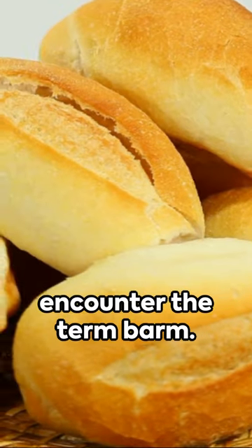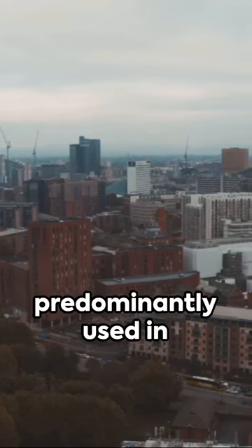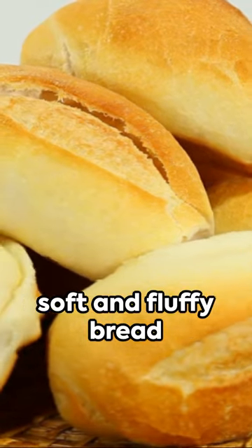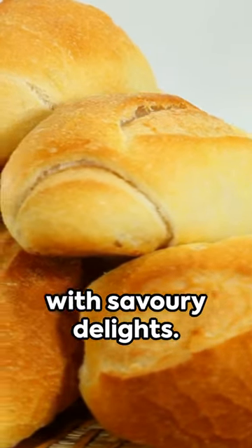Venturing further, we encounter the term balm. This term is predominantly used in the North West of England, particularly in Lancashire. A balm refers to a soft and fluffy bread roll, often enjoyed with butter or filled with savoury delights.